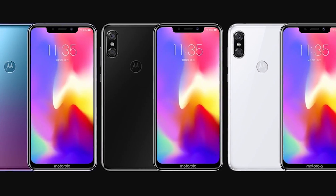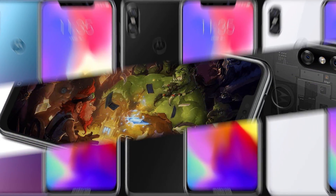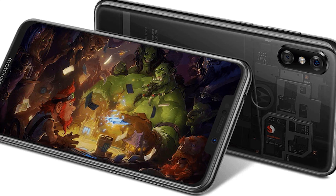It comes in three different colour variants: there's black, white, and the aforementioned Aurora colour. So if you are interested in getting this phone, that's pretty much all there is to it.